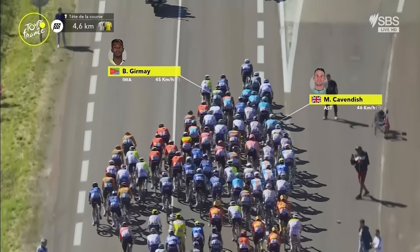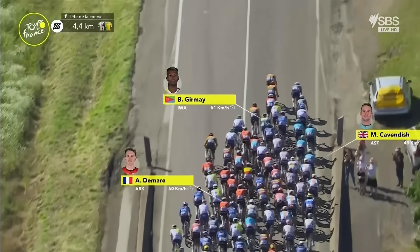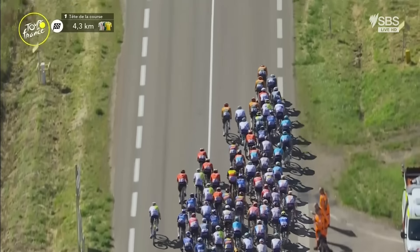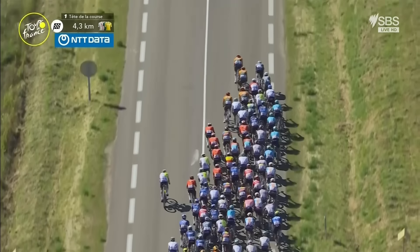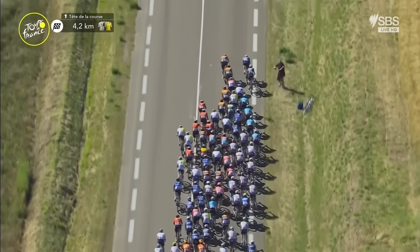A big moment there for the rider from Bahrain Victorious — that looked like Mohoric got caught on the wrong side of the wheel. Jayco Alula on the left coming through in orange for their sprinter, Dylan Grunewagen. You can see each of these teams fighting their way up on the left and switching across to the right, but it's still Visma Lisa Bike holding that right-hand gutter. And Cavendish has been filtered back — he takes a look through.